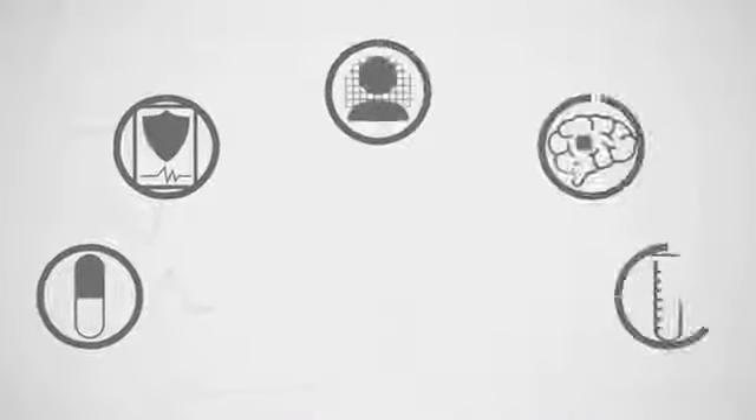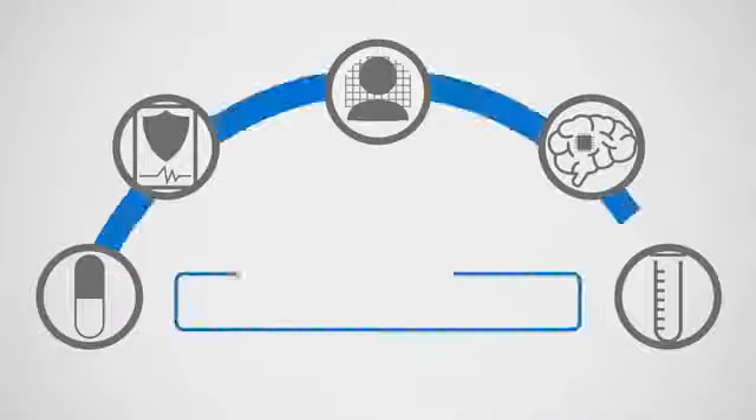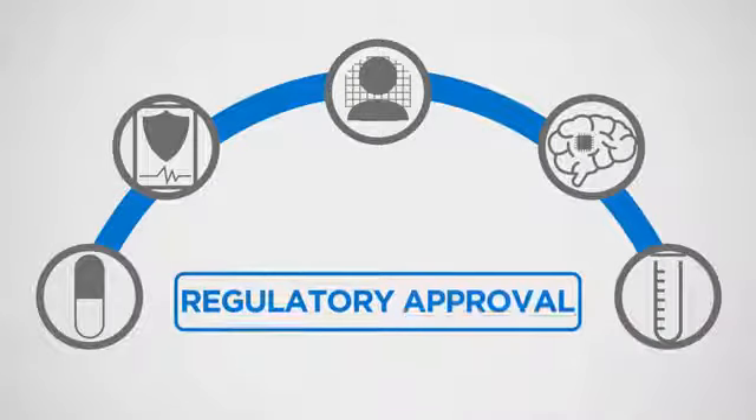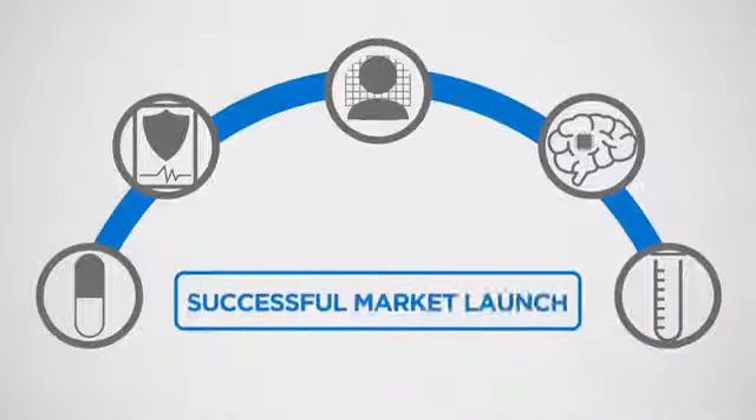Our wide range of services and applications, beginning with Patel's unique cross-functional approach, offers a clear path for regulatory approval and a successful market launch.